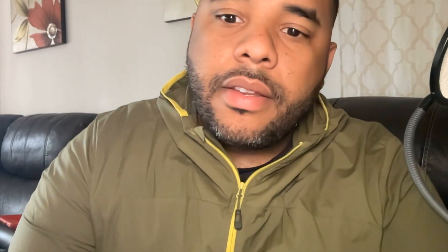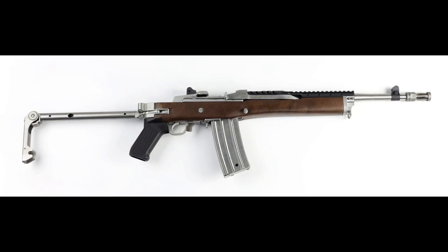The first reason: it's a fixed gas piston — it's a cleaner system. You can put a folding stock on it. I know you can do the same with an AR-15, but you have those options and you're coming in at about $1,000 for a folding stock. It shoots semi-automatically — 223/556.